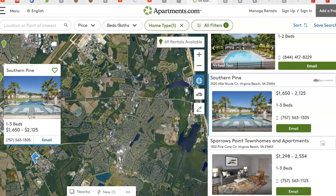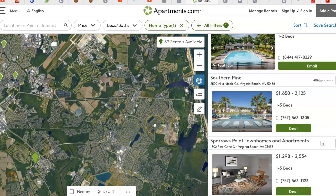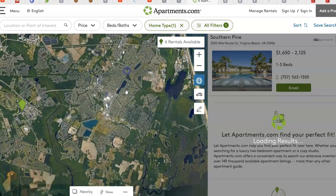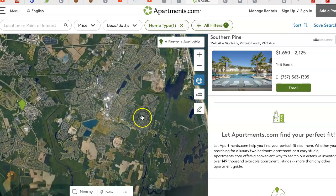The closest one would be Southern Pine. I don't know what your price range is, but if you're looking for something relatively affordable, that's probably going to be the one that's closest to the school, located right in this area here.